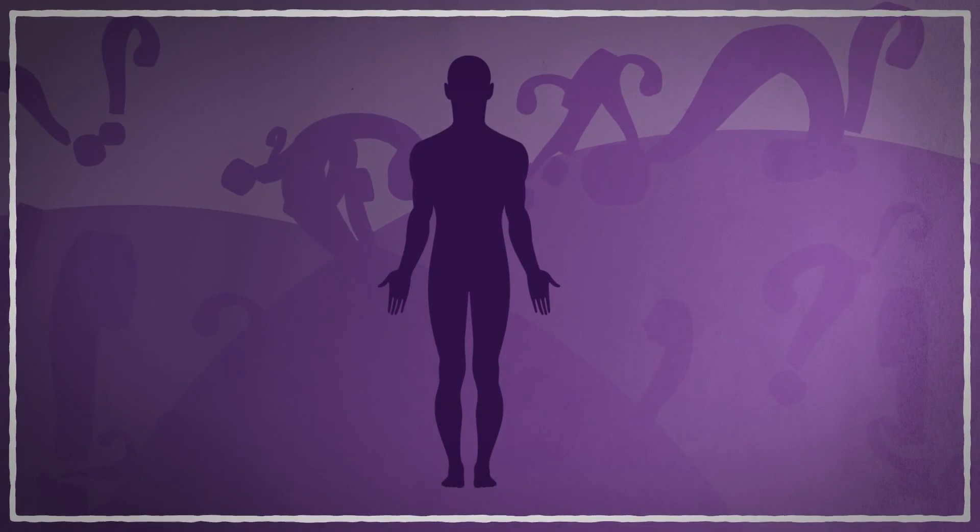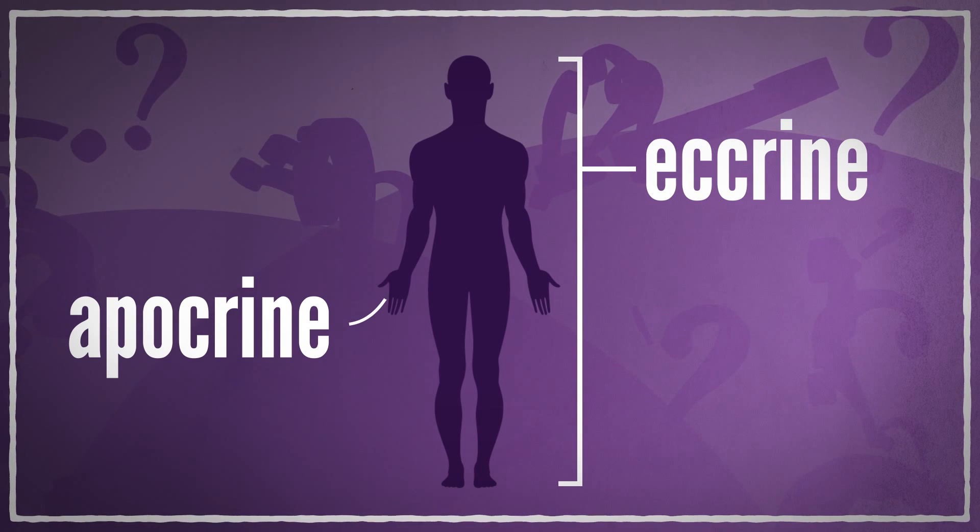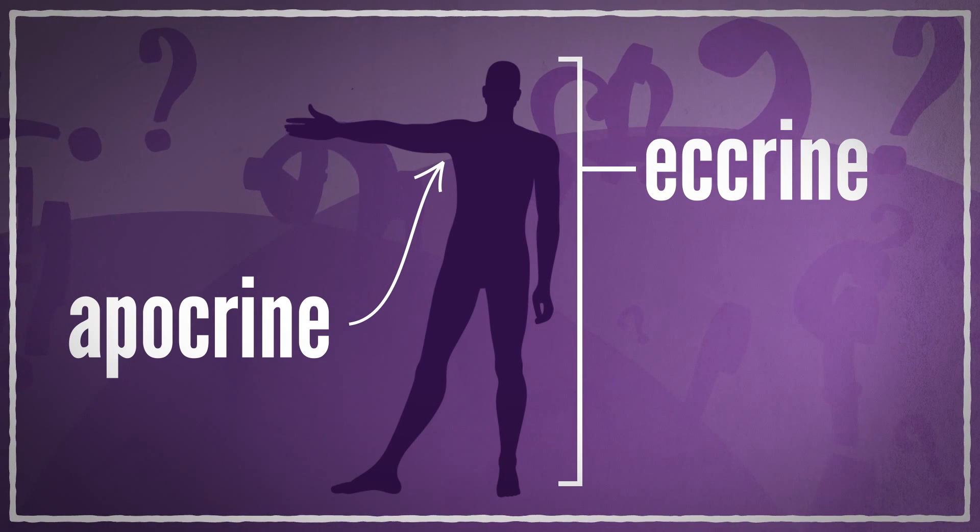Humans have two kinds of sweat glands: eccrine and apocrine. Eccrine glands are found everywhere, but apocrine glands are mainly limited to your armpits — and it's them you should blame for the smell.